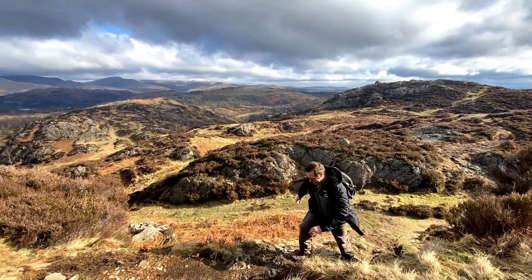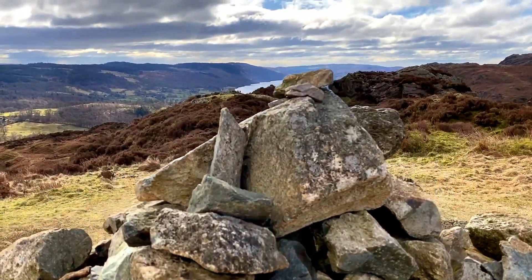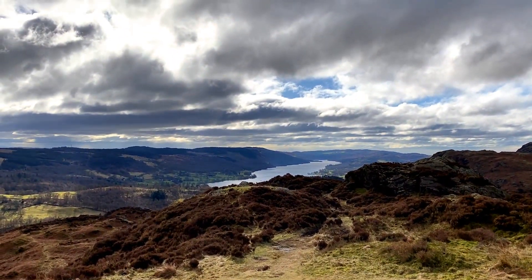Near to the top, it gets a bit rockier. But it's not until you reach the summit that you get to see almost the entire length of Coniston Water.